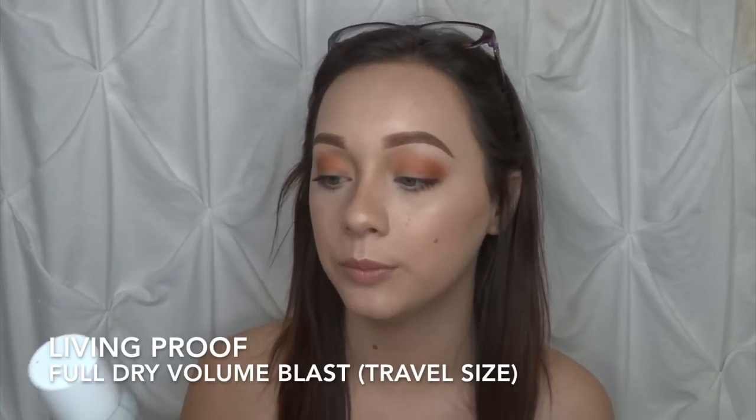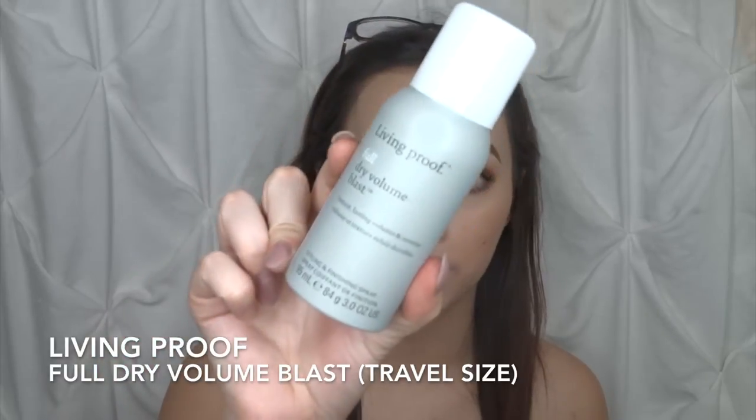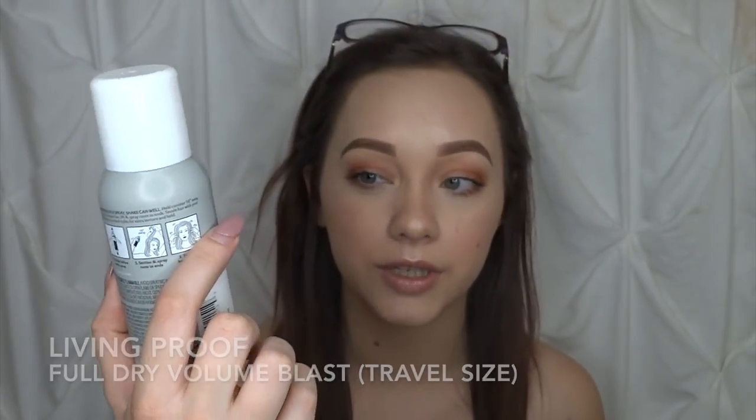The first thing in the Sephora Playbox is the Living Proof Full Dry Volume Blast. I have been using this since I got it — it's a styling and finish spray for instant, long lasting volume and texture, and that is completely what it does. I have the split end mender from this brand as well and I think the brand is really good. I'm glad Sephora put this in the box for this month because it's what I've been reaching for.